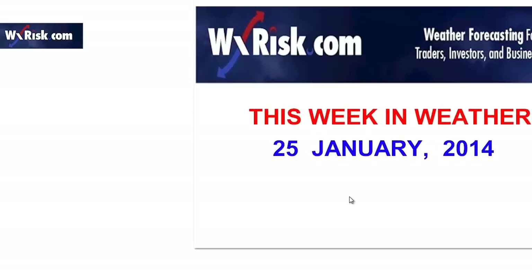Hello again, you sick, twisted weather freaks, and welcome to another fun-filled, action-packed and intellectually stimulating edition of This Week in Weather. I'm your host, a meteorologist and all-around snappy dresser, DT from weatherrisk.com. It's 4 o'clock here in the east, 1 o'clock West Coast time. Let's talk This Week in Weather for January 25th, 2014.